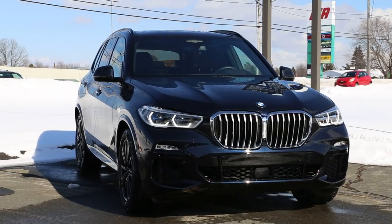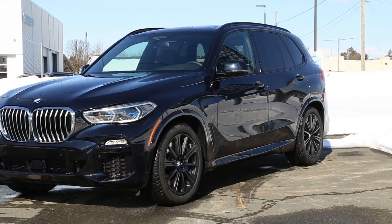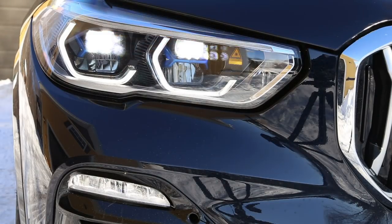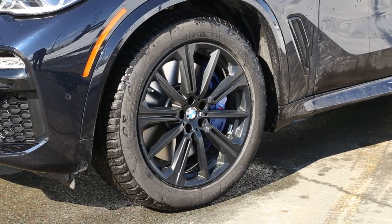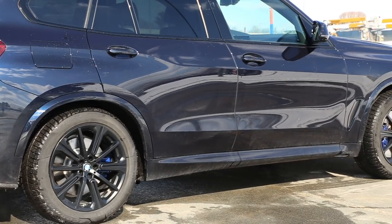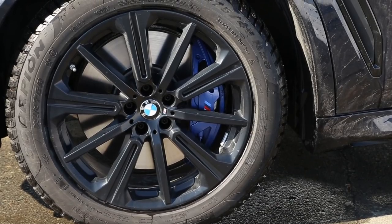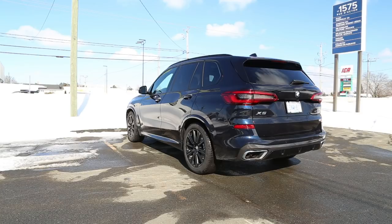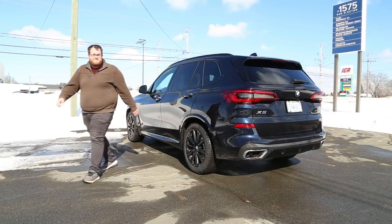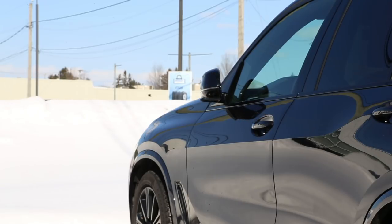With the M Sport package, you get things like the black roof rails, Shadowline exterior trim which goes around the windows, and the M Aerodynamics package on the front for a sportier front end. You also have LED fog lights, and it would come with 22-inch style 742M rims, but because we're in winter mode here, BMW has put 20-inch rims on instead. You also get auto-dimming mirrors and power-folding mirrors — they automatically fold in when you lock the car. It also has a proximity sensor, so as you walk away it'll automatically lock, and automatically unlock as you come up to it.